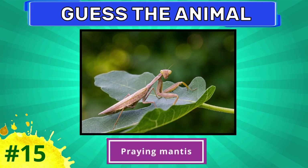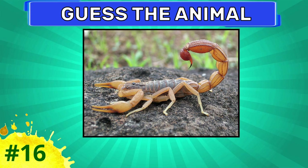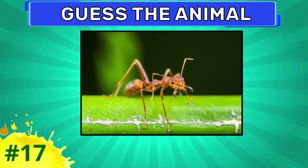Praying mantis. Try to guess this one. Scorpion. Can you guess this one?